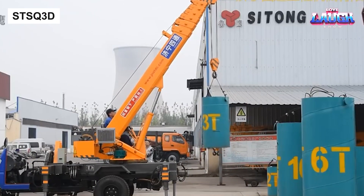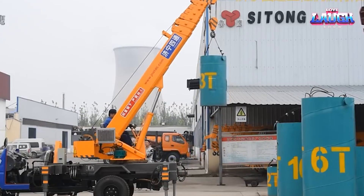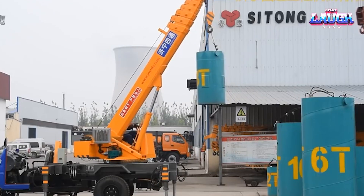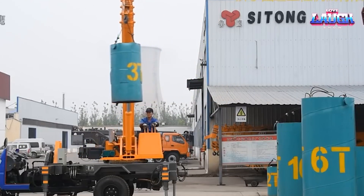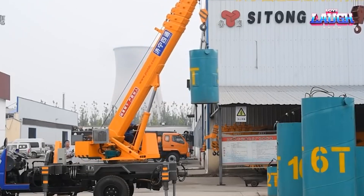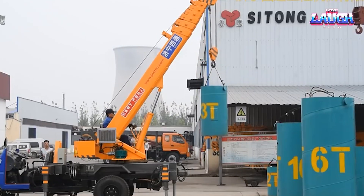Expanding our horizons, we take a look at the SDS-Q 3D, a 3-ton mini truck crane mastering the blend of flexibility and potency. Outfitted with a four-section telescopic boom, it reaches out up to 8.5 meters, allowing operators to work at impressive heights.